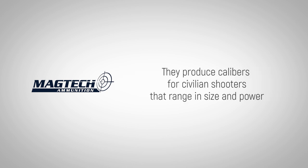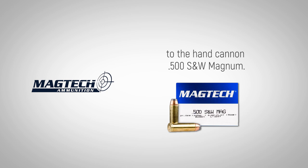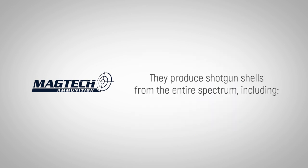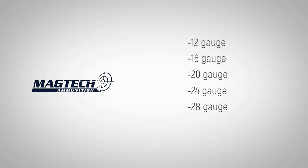They produce calibers for civilian shooters that range in size and power from the diminutive .25 ACP to the hand cannon .50 S&W Magnum. They produce shotgun shells across the entire spectrum, including 12 gauge, 16 gauge, 20 gauge, 24 gauge, 28 gauge and 410 bore.